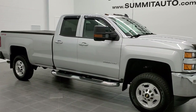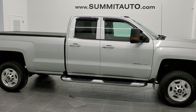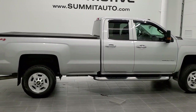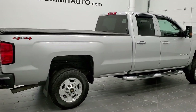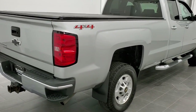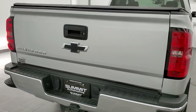This is stock number 11203. We are here at Summit Automotive in Fond du Lac, Wisconsin, your new and used heavy-duty truck headquarters. Today we are checking out this super clean 2016 Chevy Silverado 2500 double cab long box work truck. This truck has the 6-liter V8 motor.